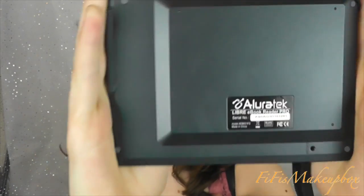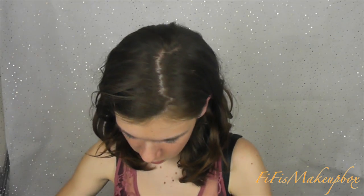So this is my Aluratek Libre e-book reader, which my dad bought me a couple of years ago for Christmas, and I love this - it's so much more convenient than carrying around huge fat books that just weigh my bag down. I can also listen to music on it.